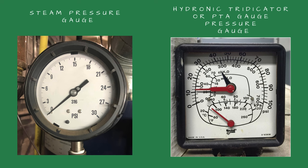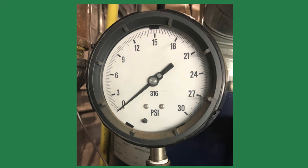Is the boiler satisfied? The first item I check is the boiler pressure gauge on the steam boiler, or the tridicator gauge on the hydronic boiler. If there is steam pressure on the gauge, the boiler might be satisfied and not calling.